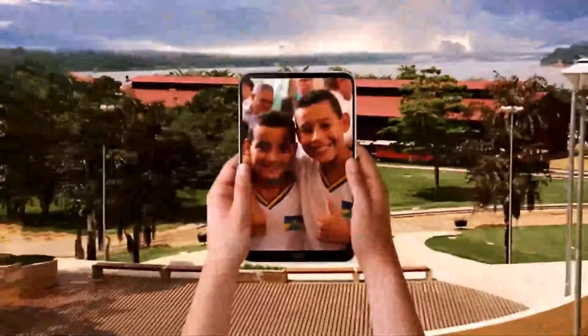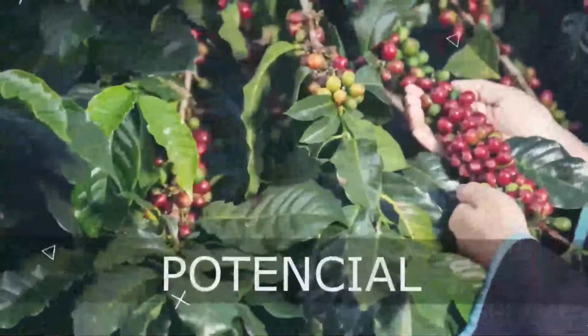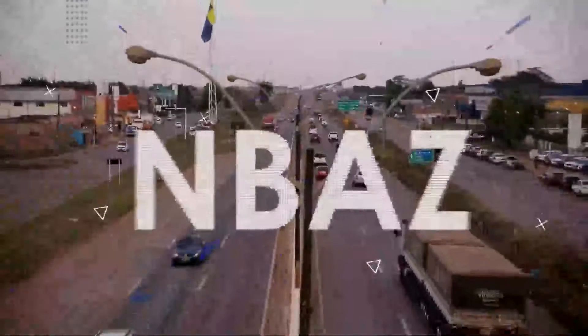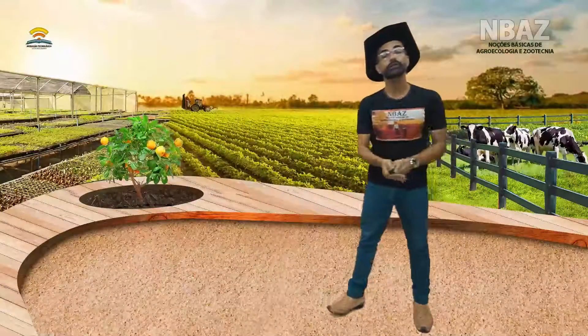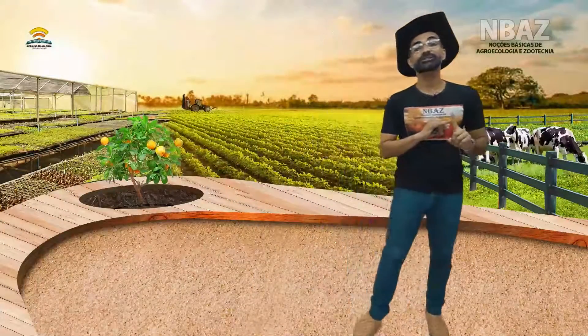Bem-vindos de volta. Continuando o estudo sobre avicultura, na nossa aula de hoje vamos focar com maior intensidade no processo de alimentação dessas aves — o manejo da alimentação e também como se faz o processo de ampliação do ciclo de contenção.